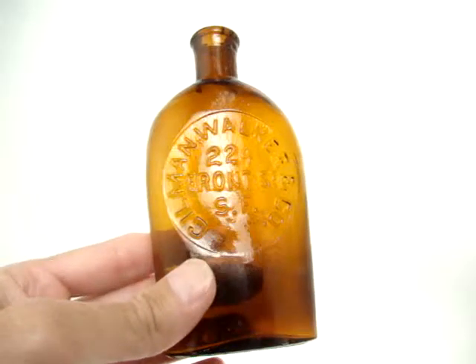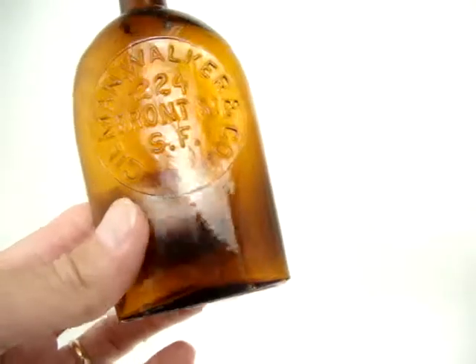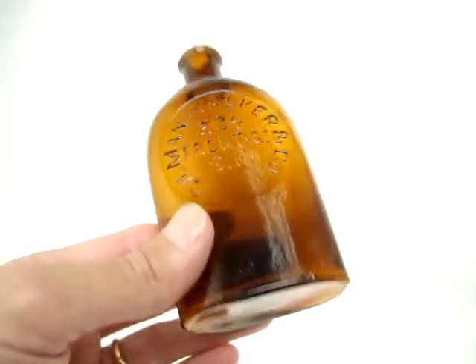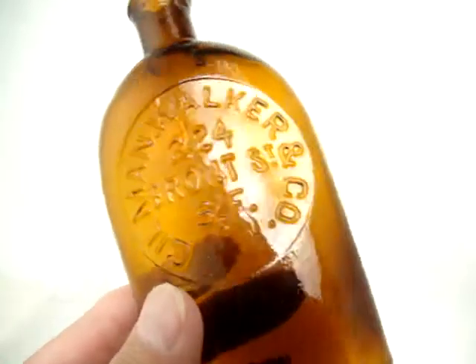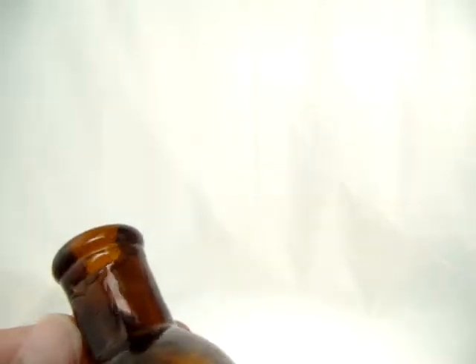Here's a real tough half pint flask. If you don't believe me, just try and find one. We've maybe sold one. They come in pints and half pints. They have a double roll tooled collar, and on this one the rolls almost blend together.